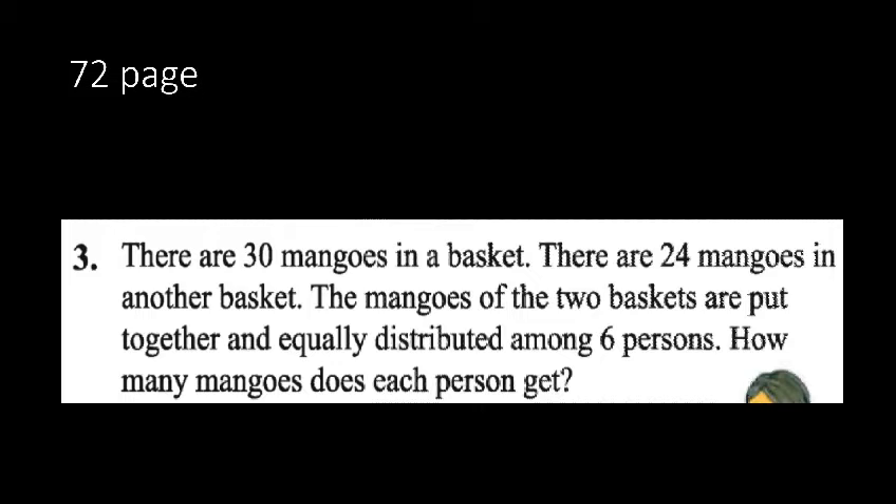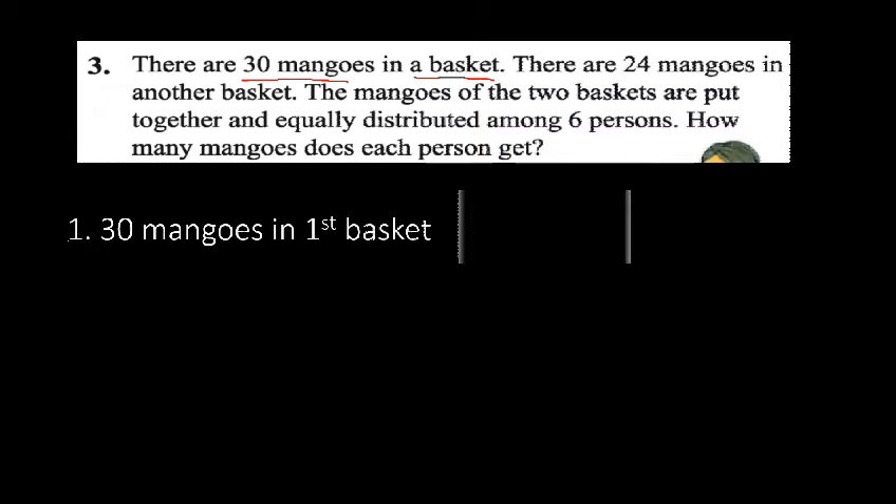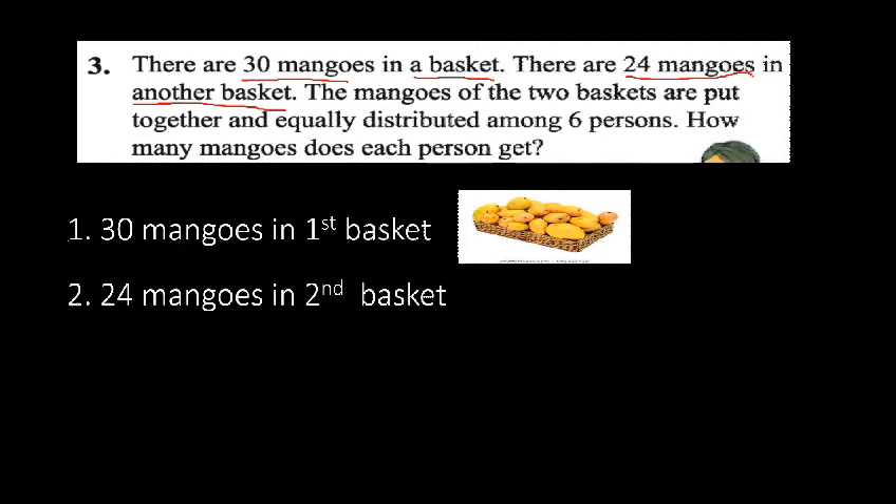I am going to discuss page 72, problem 3. There are 30 mangoes in a basket and 24 mangoes in another basket. The first clue is 30 mangoes in the first basket, and the second clue is there are 24 mangoes in another basket, meaning the second basket contains 24 mangoes.